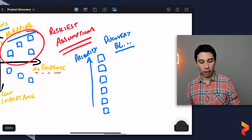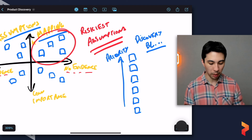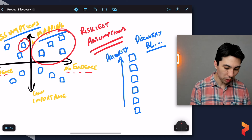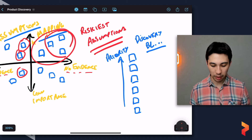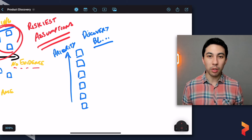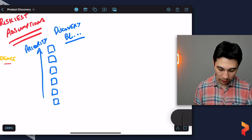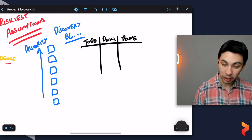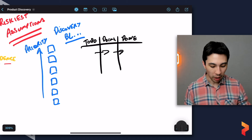Your discovery backlog is all the things you need to discover, prioritized from the top right of the assumptions map. You don't only test the top-right items — you can touch others too — but it gives you a prioritized starting point. You can even create a Kanban board to manage and track your discovery work.